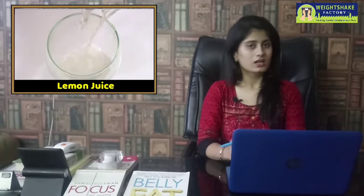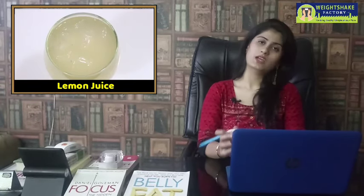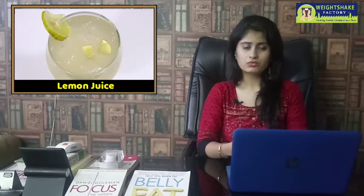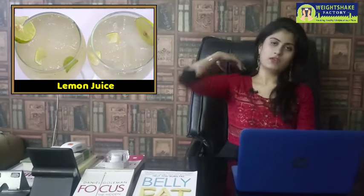Let's start the video. The first natural fat burner from your kitchen is lemon or lemon juice. Lemon juice is a natural fat burner. However, if you have arthritis or joint and bone issues, avoid it. If you are a healthy person, you can take it diluted in water or mixed with aloe vera juice in the morning to help with fat loss.